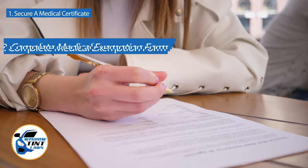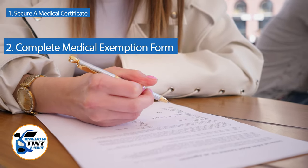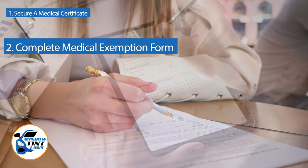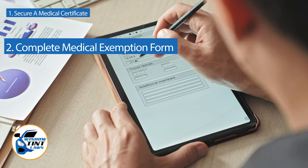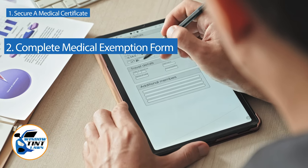Next, complete the medical exemption application as provided by the Iowa DMV or Department of Public Safety. Answer all questions thoroughly and attach the required documents, such as the medical certificate.